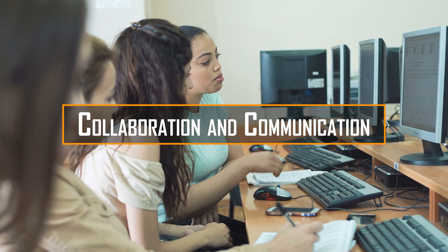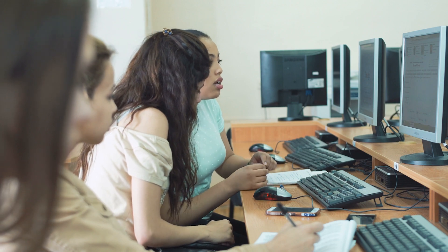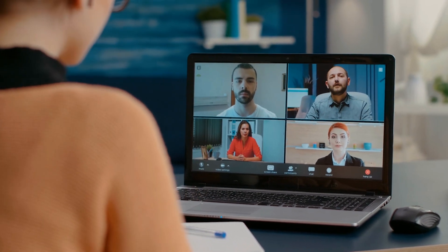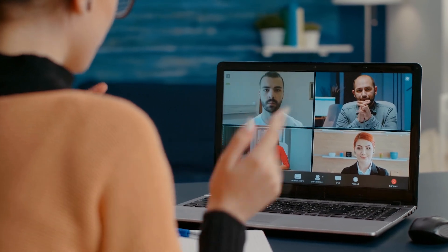Collaboration and communication. Technology enables students to connect and collaborate with peers and experts from around the globe. Through video conferencing, online discussion boards, and collaborative platforms, you can work on projects together, exchange ideas, and gain diverse perspectives.